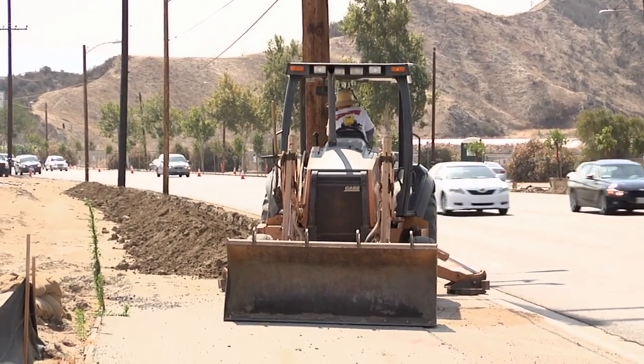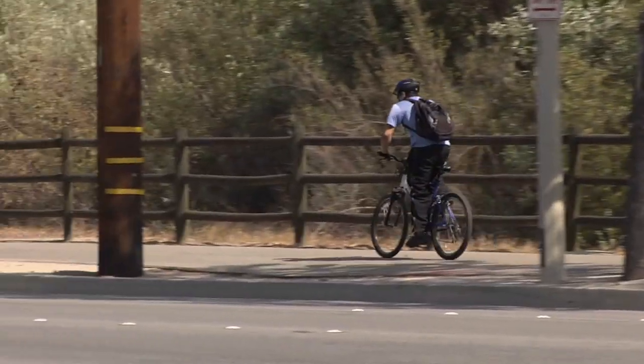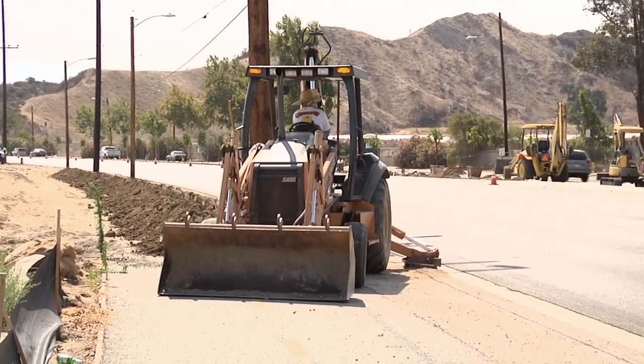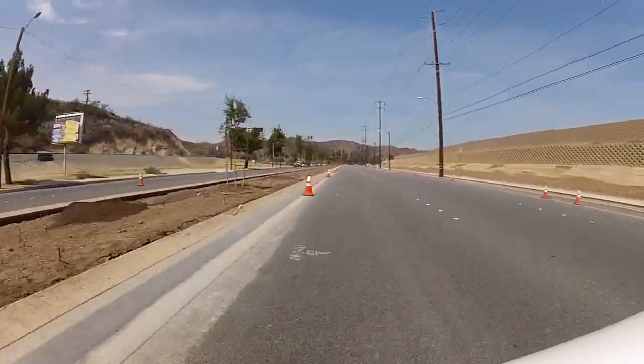This isn't the only area undergoing a median transformation right now. There's a project under construction on Sierra Highway between Friendly Valley and Via Princesa — a similar project where existing medians only had asphalt in them. As a city project, we're removing the asphalt and installing trees, irrigation, plants, and stamped concrete. Over the next couple of years, as these projects continue, it's going to be a major benefit to the residents of Santa Clarita.